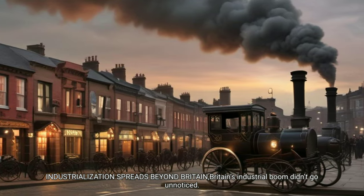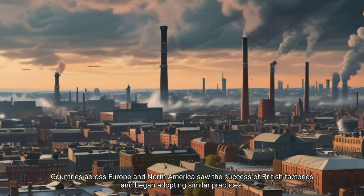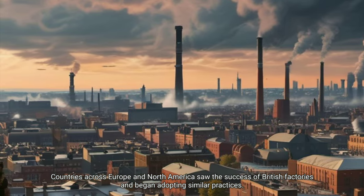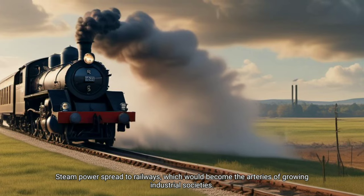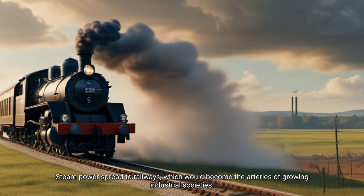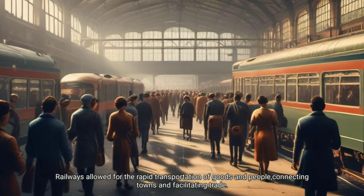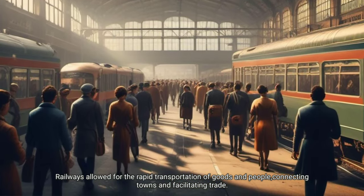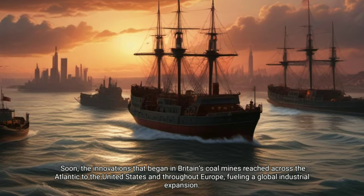Industrialization spreads beyond Britain. Britain's industrial boom didn't go unnoticed — countries across Europe and North America saw the success of British factories and began adopting similar practices. The demand for coal and steam engines grew as countries raced to industrialize. Steam power spread to railways, which would become the arteries of growing industrial societies, allowing for the rapid transportation of goods and people. Soon, the innovations that began in Britain's coal mines spread across the Atlantic to the United States and throughout Europe, fueling global industrial expansion.